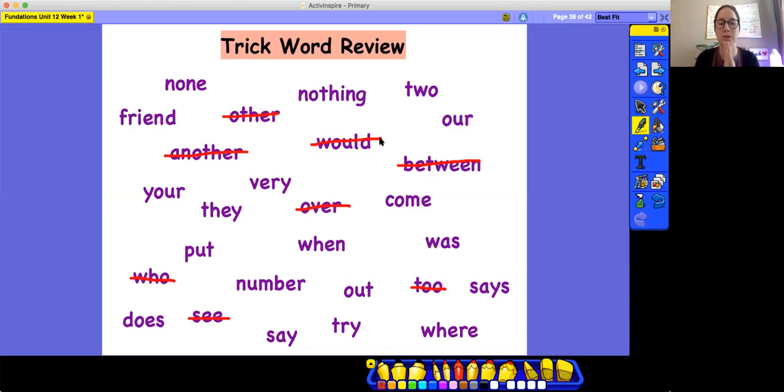Okay, let's do one more. Find the word that's spelled F-R-I-E-N-D. Friend, F-R-I-E-N-D. Friend.